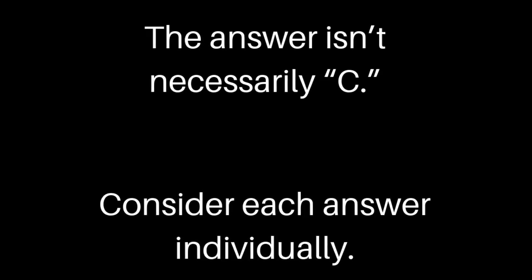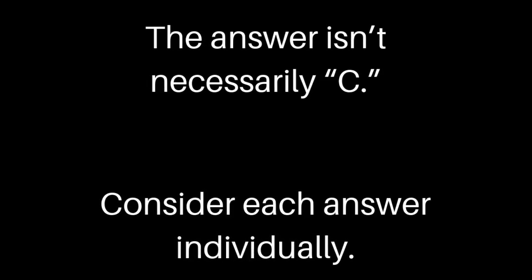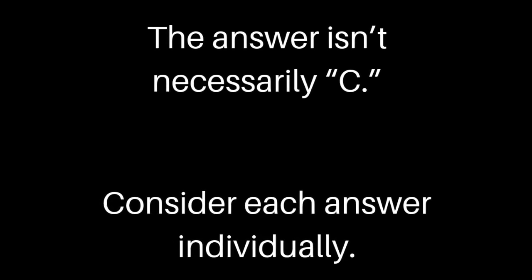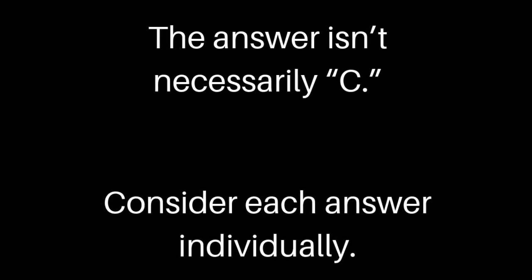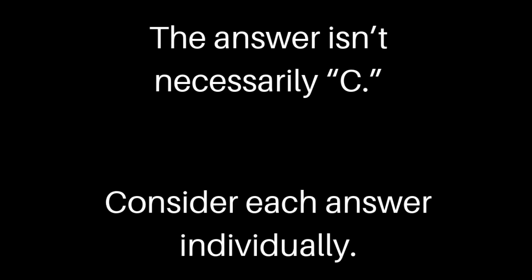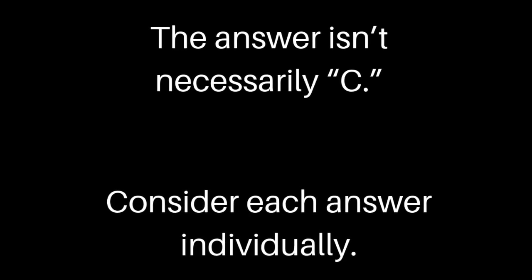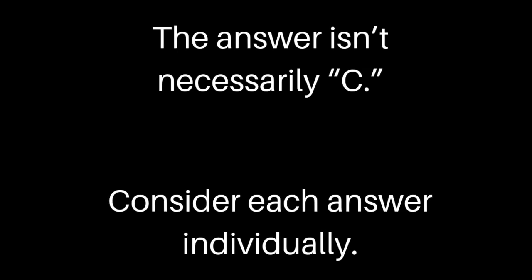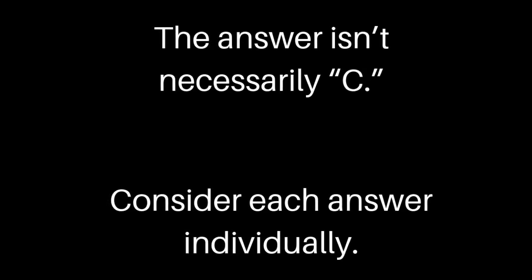If for some reason you have 10 questions left, don't try to make a pattern. Just choose one letter answer choice all the way down — go with A or D, whatever your letter of the day is, and answer that letter all the way down if you're actually not able to spend the time you need on those questions. Because the second that you try to make patterns, you actually reduce your likelihood of getting it right.